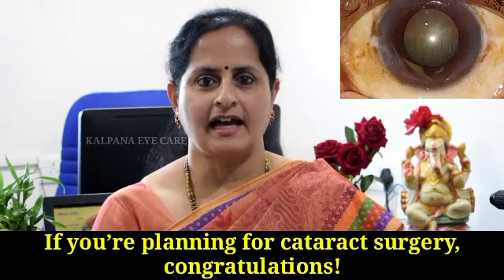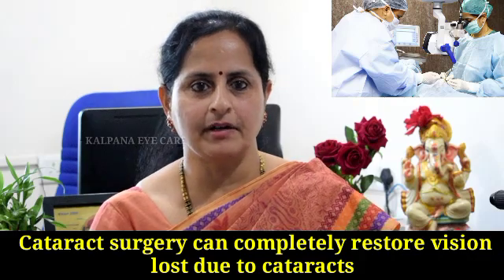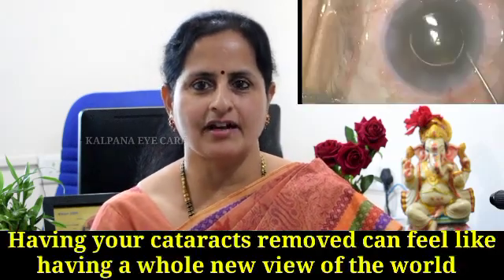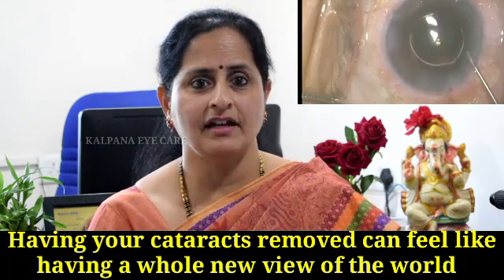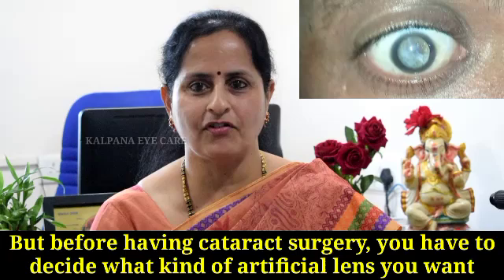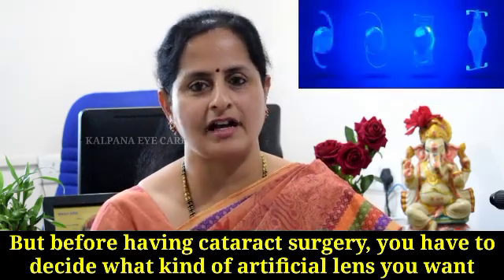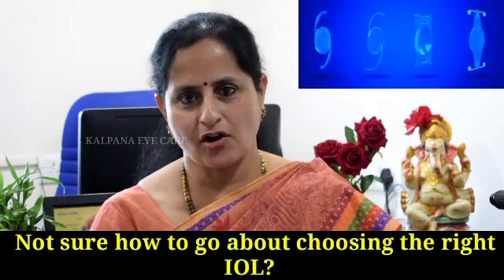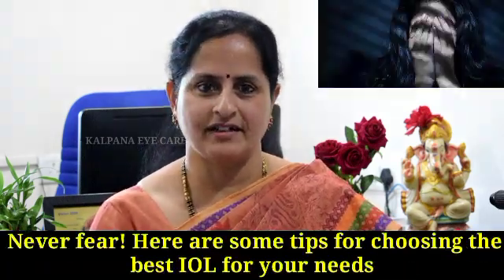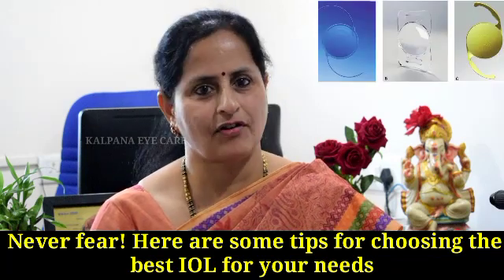If you are planning for cataract surgery, congratulations! Cataract surgery can completely restore vision loss due to cataracts. Having your cataracts removed can feel like having a whole new view of the world. But before having cataract surgery, you have to decide what kind of artificial lens you want. Not sure how to go about choosing the right IOL? Never fear! Here are some tips for choosing the best IOL for your needs.